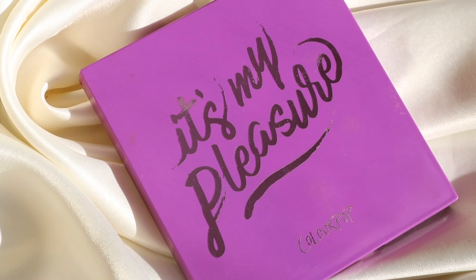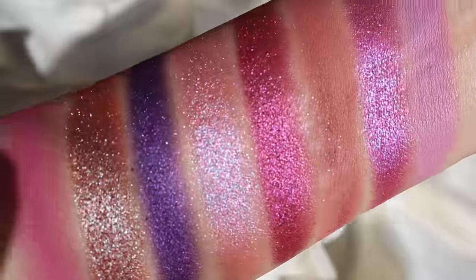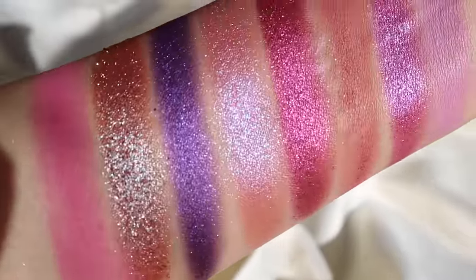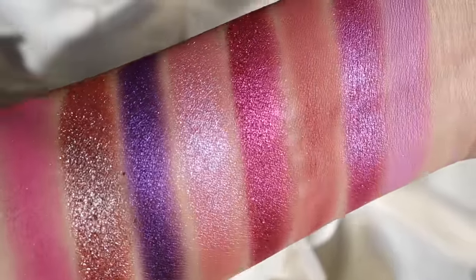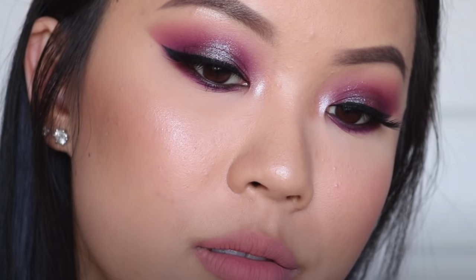If you want something purple, I would recommend It's My Pleasure. You will have so much dimension in here — the amount of different finishes and undertones is so varied. With a lot of monochromatic palettes the look might look the same, but with It's My Pleasure, because the undertones of the purples are so different, I think every look will look quite different. I absolutely love It's My Pleasure and have loved it for a very long time.